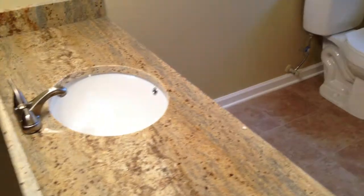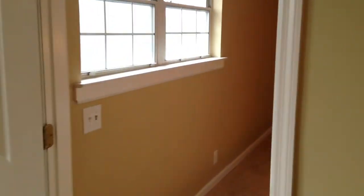As we walk into the master bathroom, you will see you have dual sinks and a tub-shower combo. And this home is listed at $9,995 on Hurricane Creek Road.